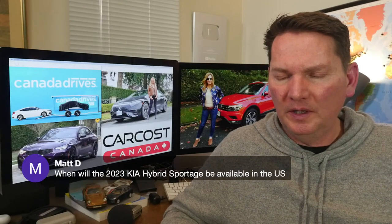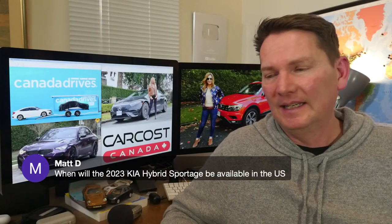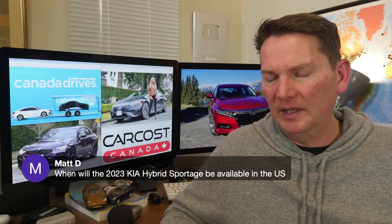On the 2023 Kia Sportage hybrid availability in the US: we still have to wait for the release — it should be coming this spring.